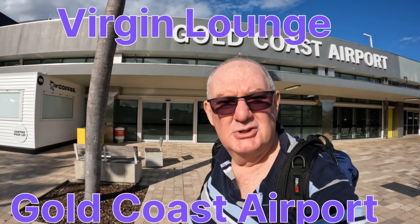Hi, I'm John, welcome to Our Trips To Go. We're at Gold Coast Airport flying out shortly, but in the meantime let's check out one of the lounges here — it's the Virgin Lounge.